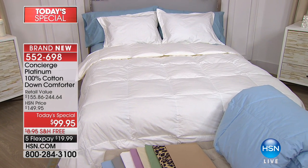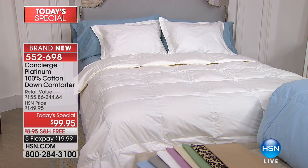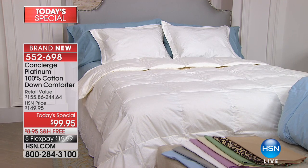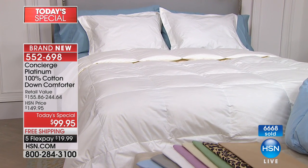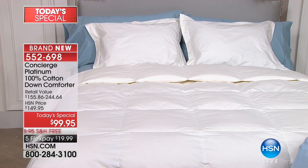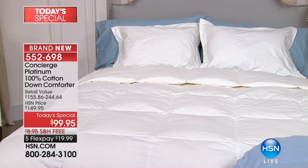We do it once a year, and we really push the limits this time, waiting until right at the end of the year to bring to you the Concierge Platinum 100% Cotton Down Comforter. This is true premium luxury for your bed. It is time to treat yourself. We're done shopping for everybody else — let's bring a little luxury to ourselves. This is $50 off.